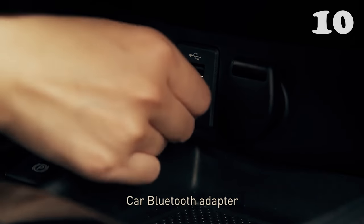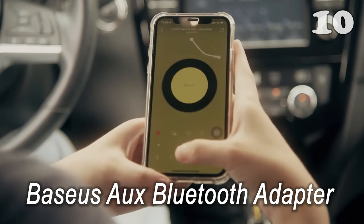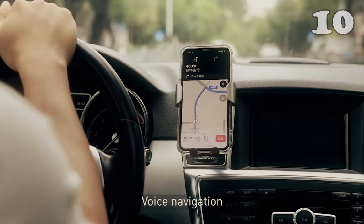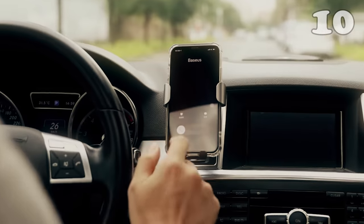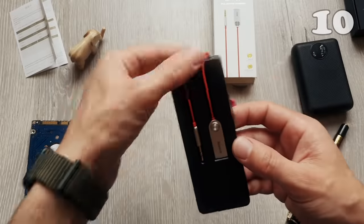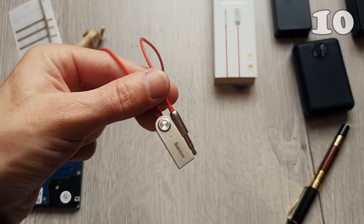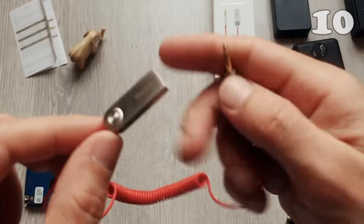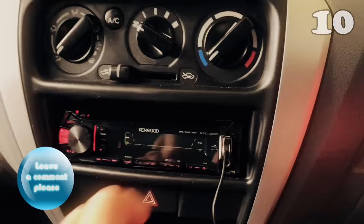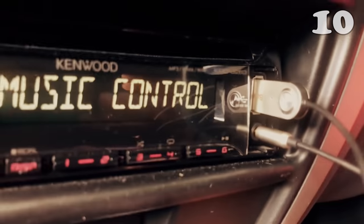Who does not love music on long drives, but the hassle of pairing your phone via Bluetooth to the car's audio system tires you a lot? Then this AUX Bluetooth adapter is here for your rescue. Just plug in this cable to the car and your car's audio system will be connected to your phone. It is made of durable materials like high-quality zinc alloy, so you can have a clear and crisp sound.